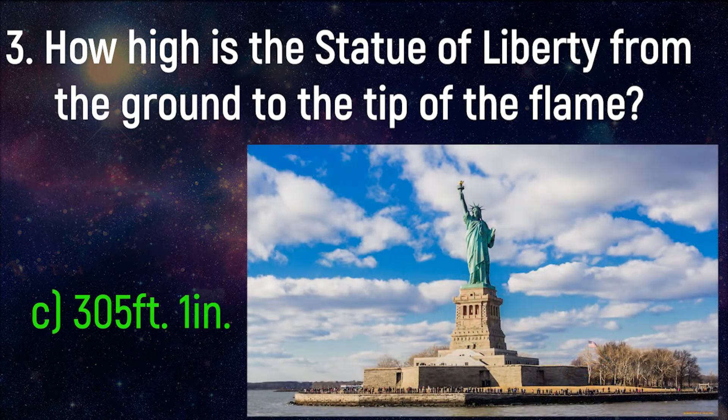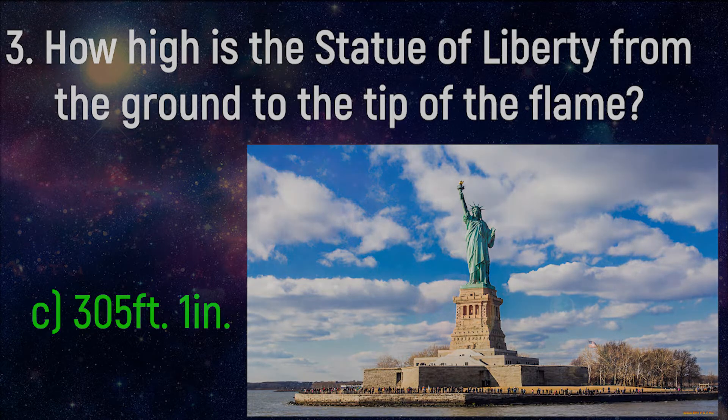The statue stands 151 feet tall. If you add the pedestal, 154 feet tall, making the top of the torch 305 feet above ground level.